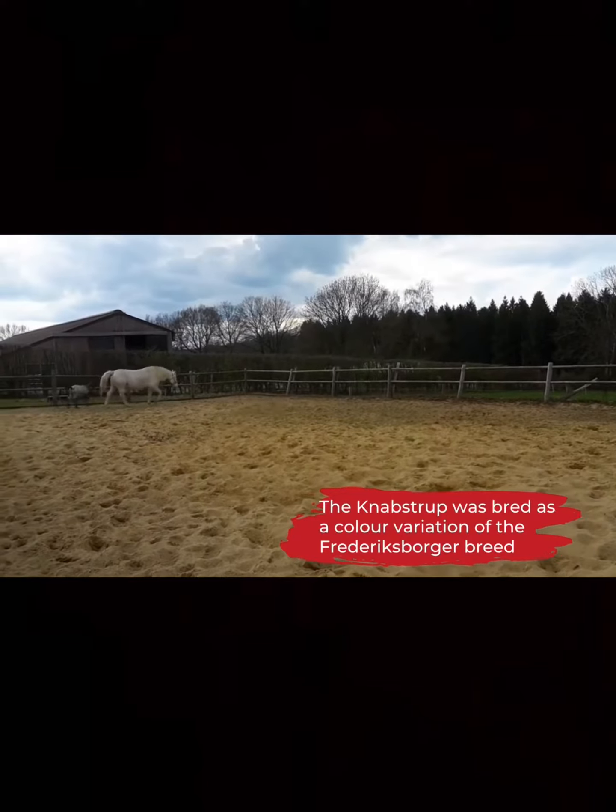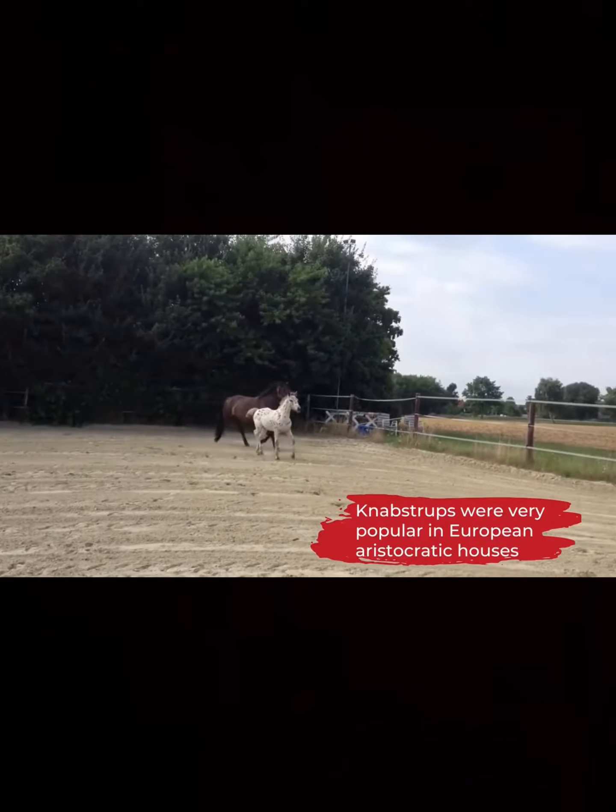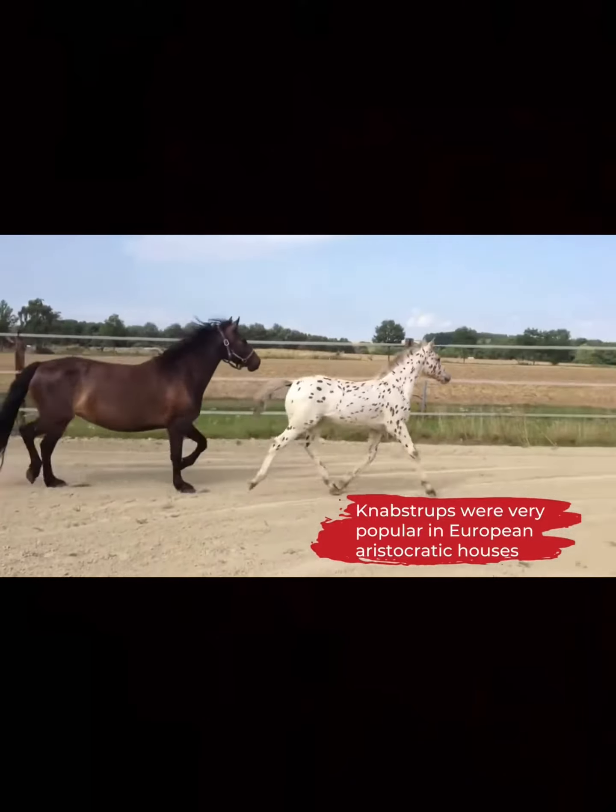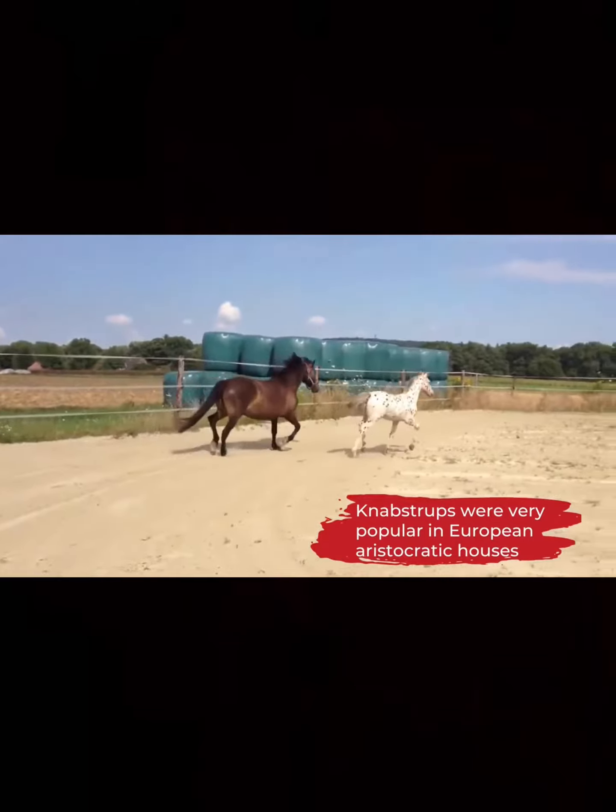They look sort of like the Dalmatians of the horse world.